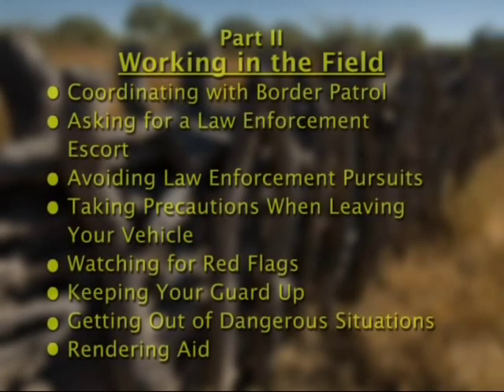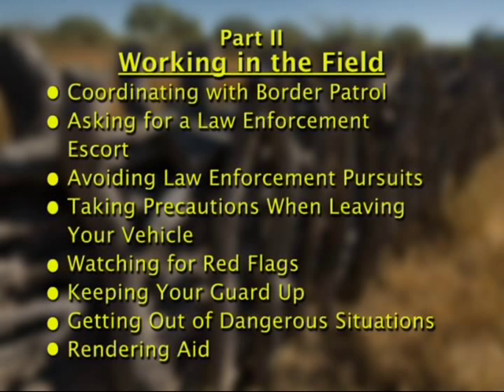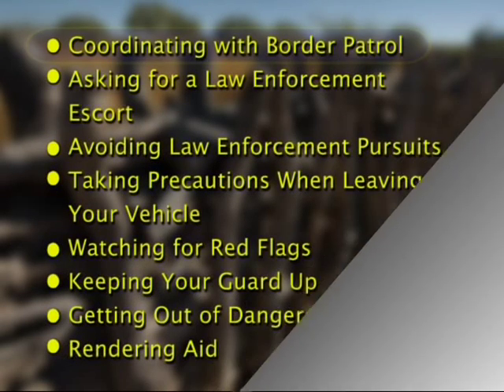While working near or along the U.S.-Mexico border, you may encounter drug smugglers or illegal immigrants at any time. As a result, employees feel they need to take extra precautions to avoid these situations. Here are some specific work practices you can use to keep safe.